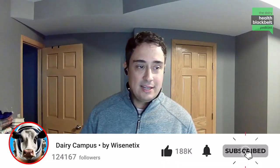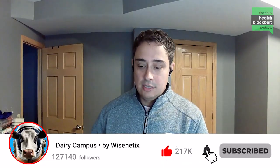Welcome to another episode of Dairy Health Black Belt by YSnetics. I'm Luciano Cacheta, a professor at the University of Minnesota. I have the pleasure to have here today one of my colleagues here at the University of Minnesota and one of the leading experts on lameness on the planet, Dr. Gerard Kramer. Thank you for being here today, Gerard.